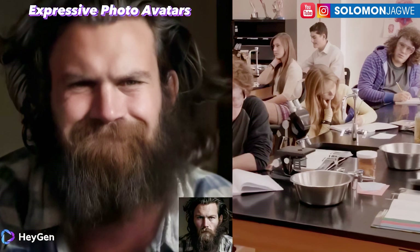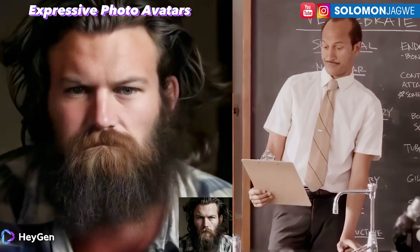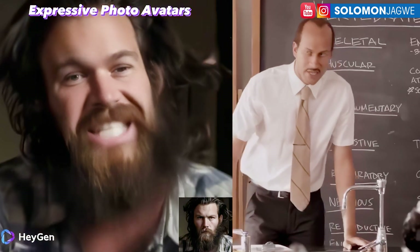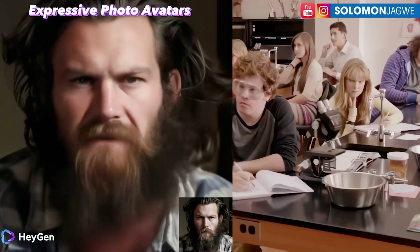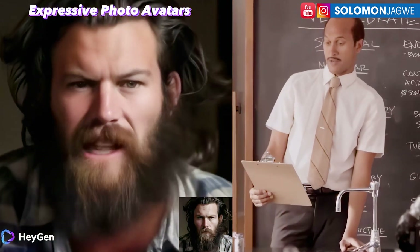Let me know what you guys think — I'm looking forward to your comments and where you see this trajectory headed. Would you use this kind of technology to tell a story? Do you think it's convincing? What are the dangers you see?